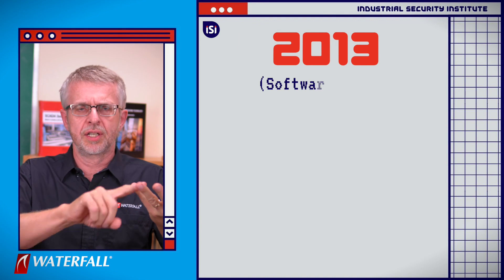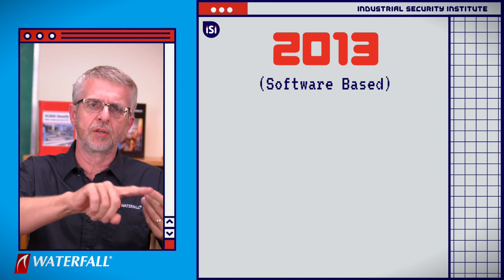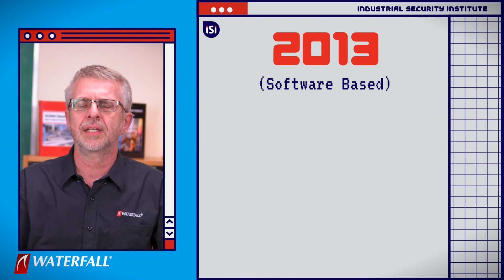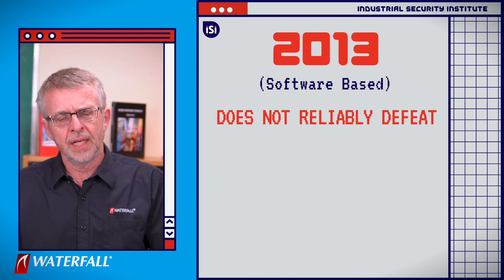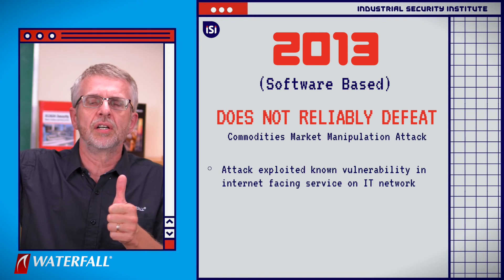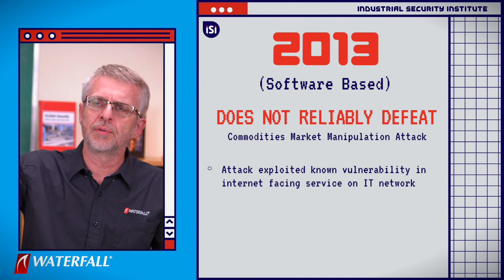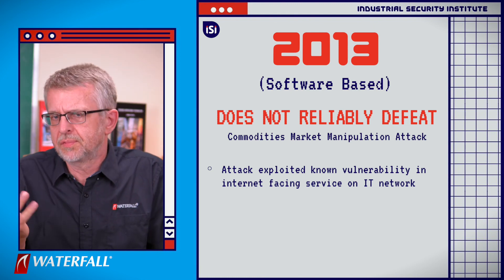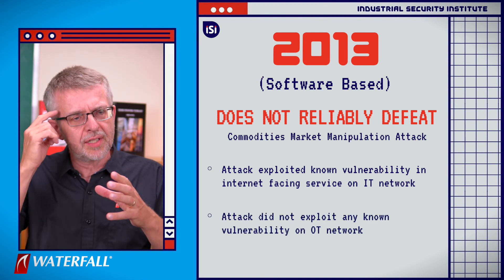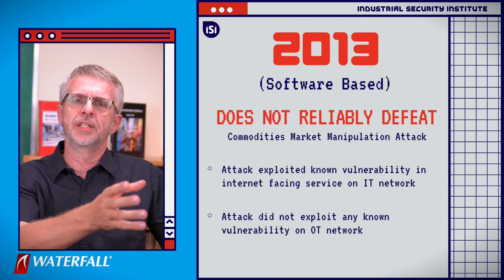Let's look at our security programs and compare the strength of these two postures. Does the 2013 approach — antivirus, security updates, encryption, firewalls, jump hosts, intrusion detection — reliably defeat this class of attack? I submit that it does not. This attack exploited a known vulnerability in an internet-facing service on the IT network exposed for a couple of hours, which is normal on IT networks. It did not require any vulnerability on the industrial network — we've postulated patches are current there.